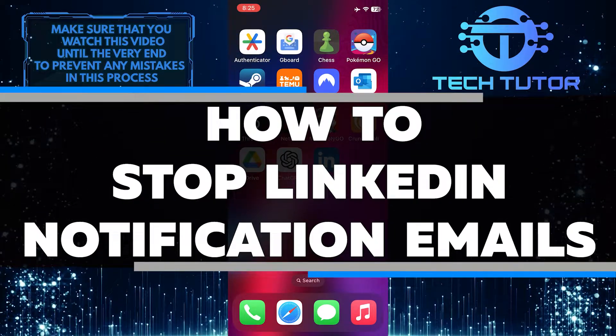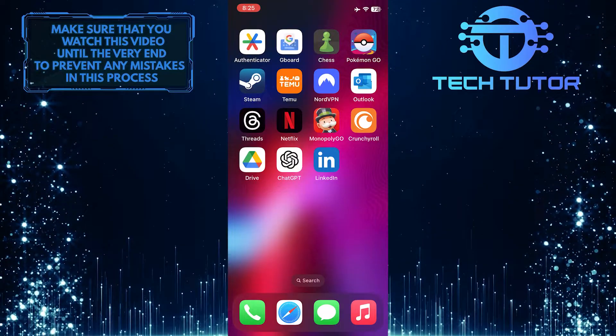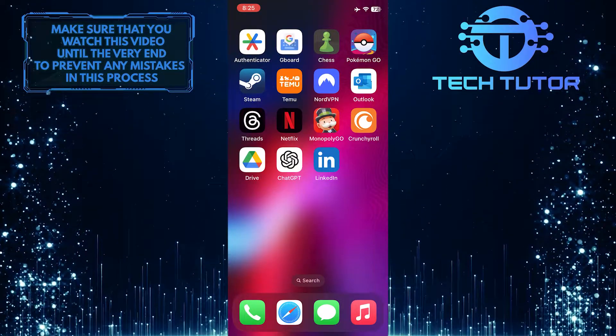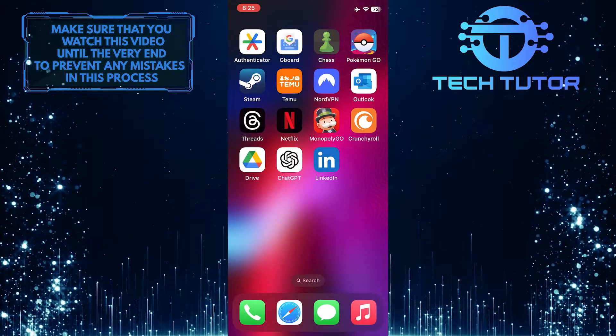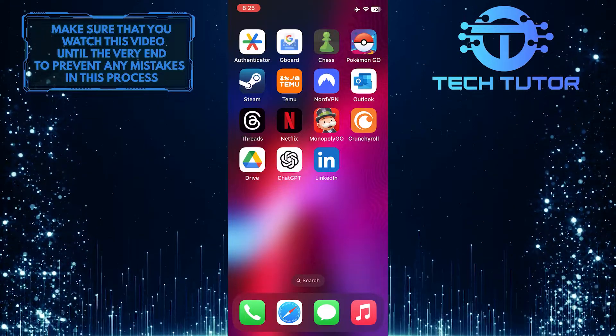In this short tutorial, you'll learn how to stop receiving notification emails from LinkedIn. Many of us receive numerous emails from LinkedIn every day. These emails can fill up our inbox and be quite annoying. Luckily, there's a simple way to put a stop to them.